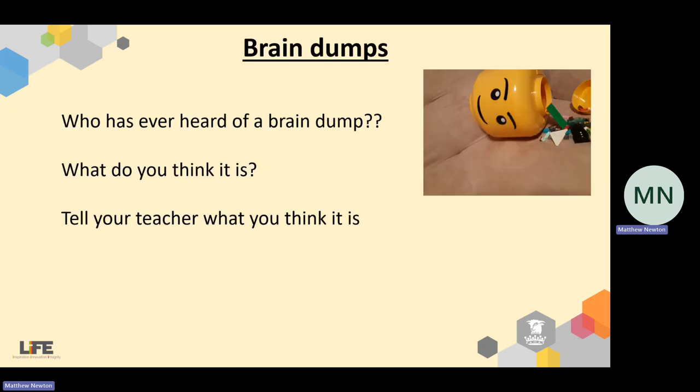Now, on to brain dumps. I'll give you a few minutes to discuss with the people around you and your teacher: who has ever heard of a brain dump, and what do you think it is? If you haven't heard of it, just have a guess based on what it's called. Teachers, feel free to pause me for a quick discussion, then play when you're ready.